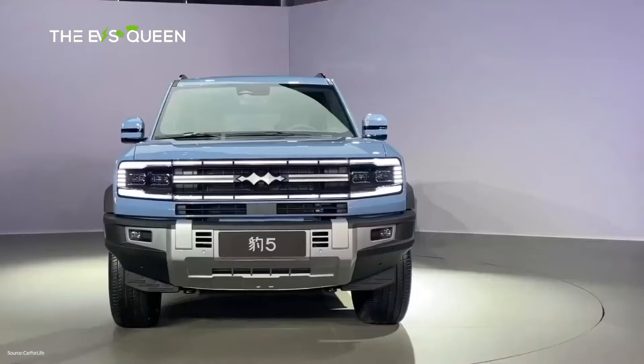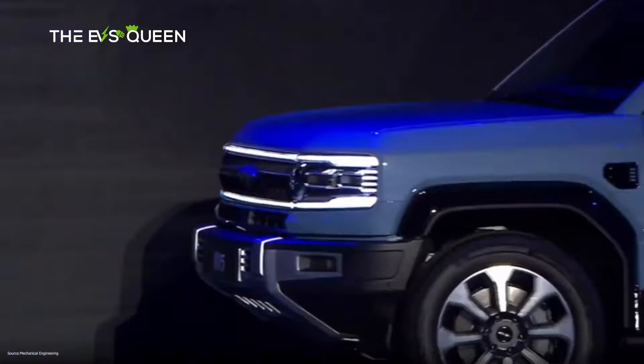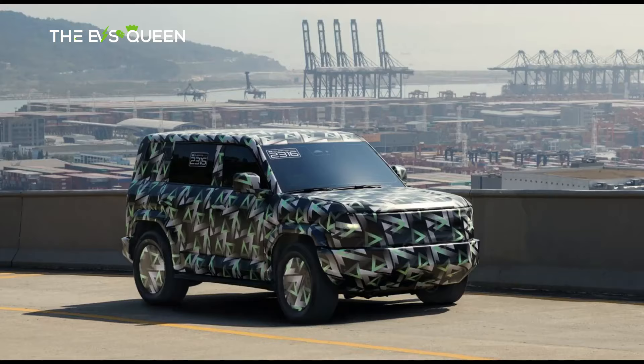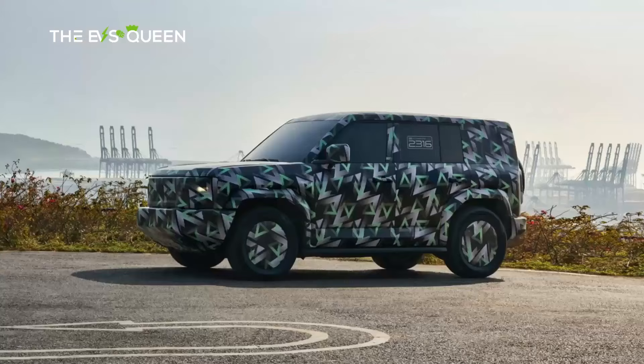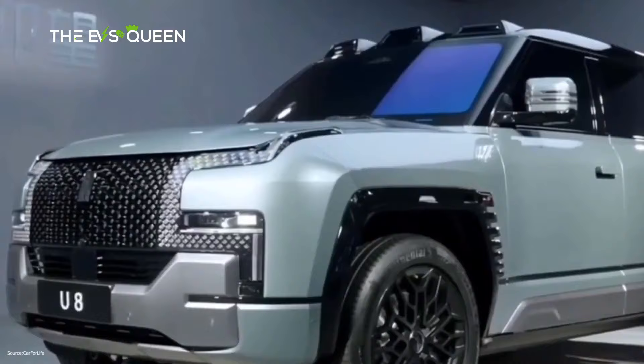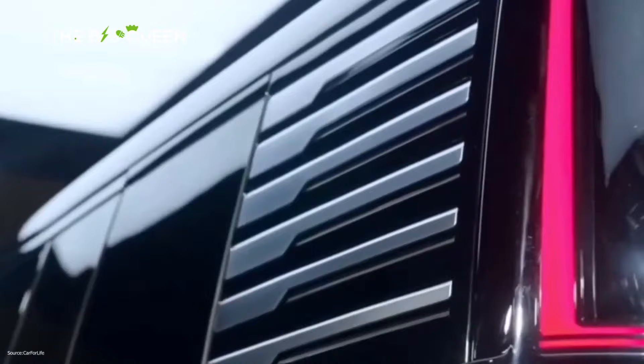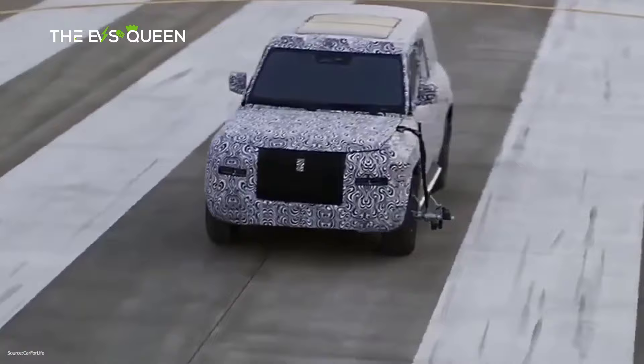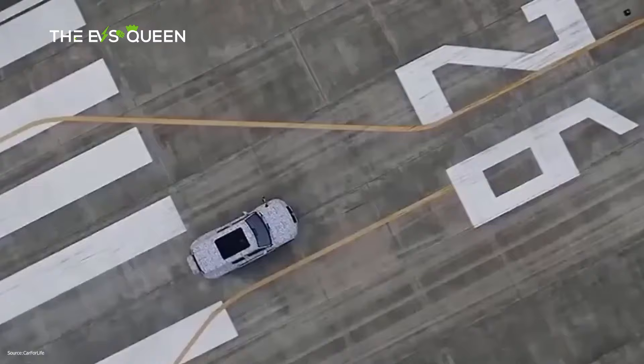So there is a chance that this brand will reach overseas markets — maybe the Leopard 5 will sell overseas as the Super 5. According to Fangcheng Bao, its model line will soon comprise three models: the Fangcheng Bao Leopard 5, the Leopard 8 based on the Super 8 concept, and a mysterious Leopard 3. The Leopard 5 will be one of the highlights of the Chengdu Auto Show, which starts on August 25.